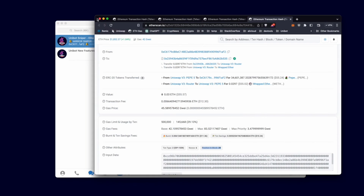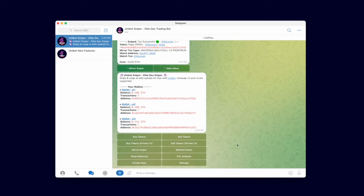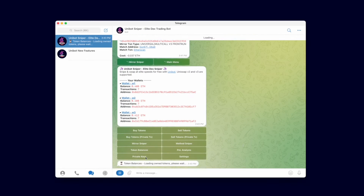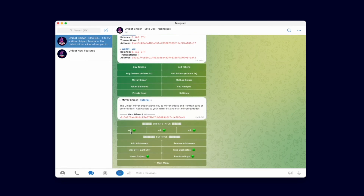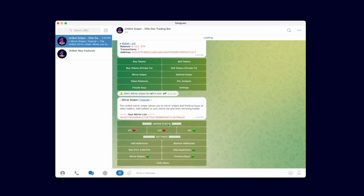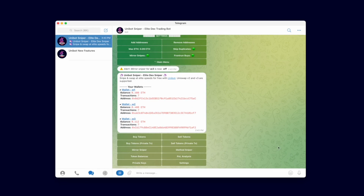That concludes the video tutorial for mirror sniping and copy trading. Before we end the video, I will turn off the sniper on all three wallets by pressing the wallet in the mirror sniper menu. You can start adding the wallet addresses of fellow traders to mirror their snipers and front run their buys. Happy sniping, Team Unibot!